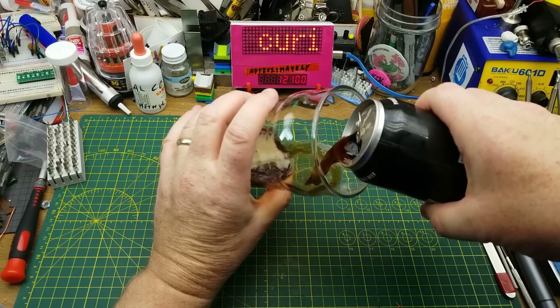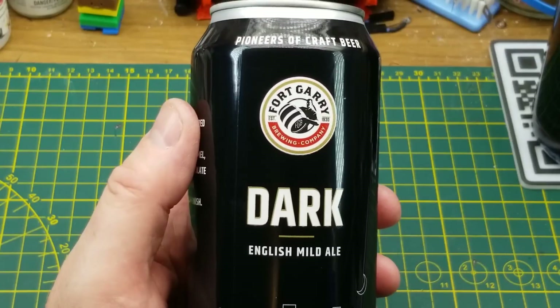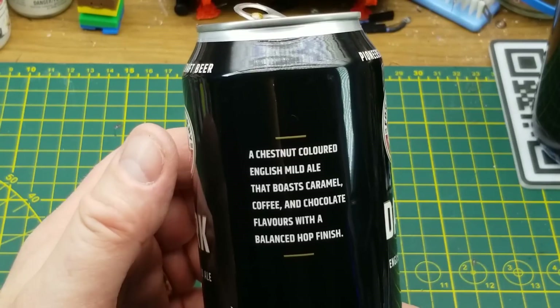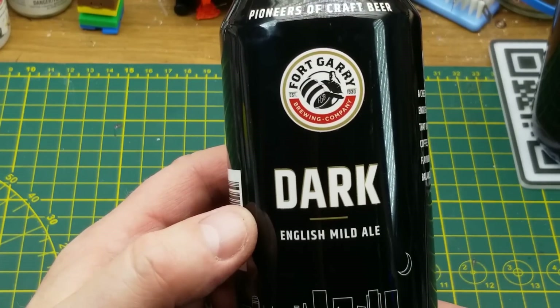Nothing particularly adventurous in my glass tonight. This is Fort Geary Dark Ale — an English Mild Ale. They describe it as a chestnut colored English Mild Ale with caramel, coffee, and chocolate flavors. It's just a nice comfortable beer.